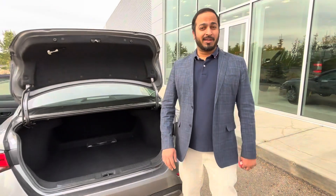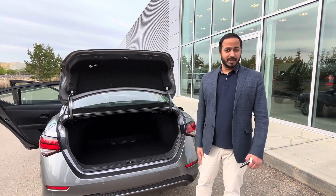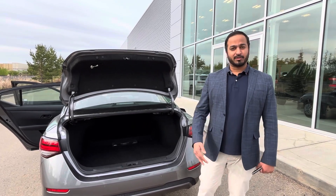Please do let me know what you think. Looking forward to hearing back and getting you into your next perfect vehicle. Have a great day. Talk to you soon. Bye.